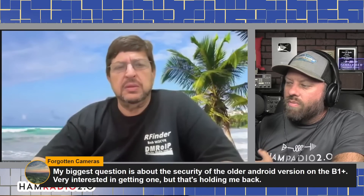Somebody had a question come in — Forgotten Cameras is his name, and he's talking about old versions of Android. His biggest question is about the security of the older Android versions on the B1 Plus. He's very interested in getting one but that's holding him back.